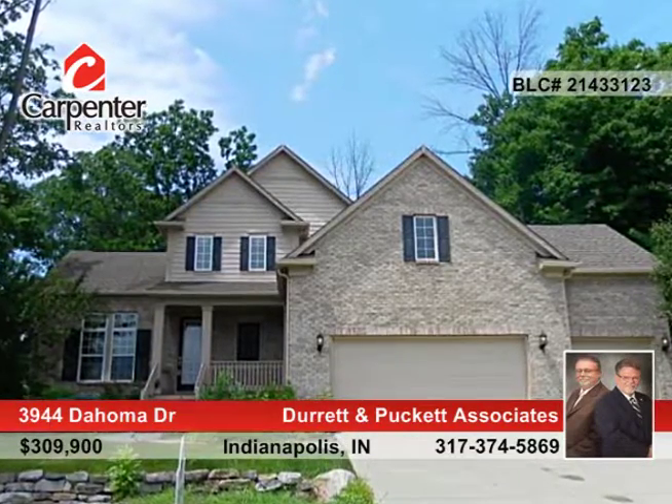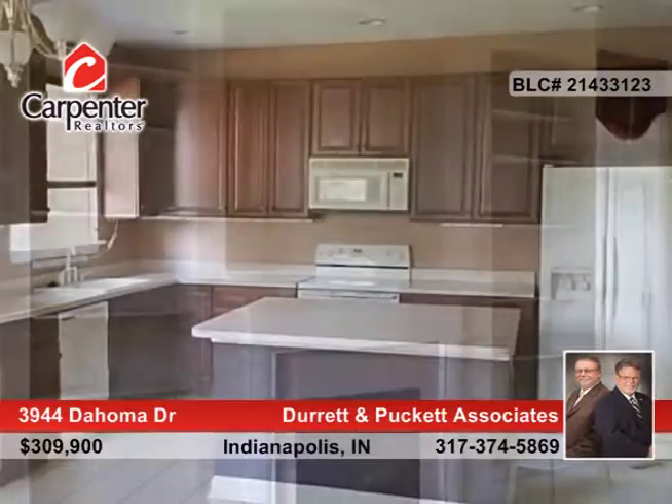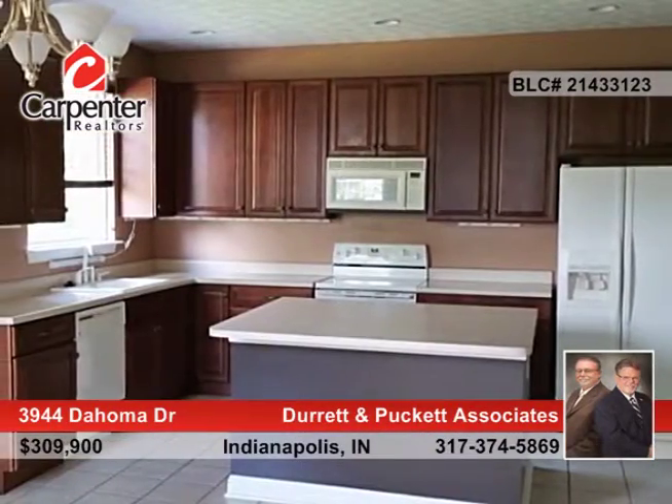Take a look at this fabulous move-in ready custom brick home on a heavily treed corner lot. You'll love the huge great room with gas log fireplace, built-in bookcases and more.